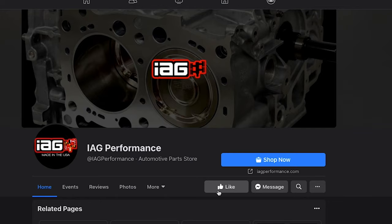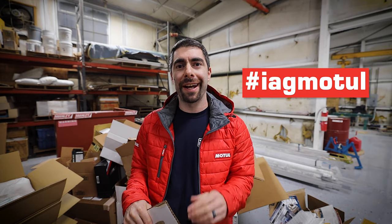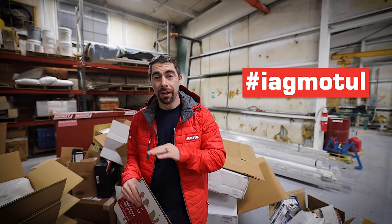The last way to enter is by following, liking, or subscribing to our Instagram, Facebook, or YouTube channel. On this post, leave a comment down below hashtag IEGMotul for your chance to win. Do it across all three platforms for three entries, guys.